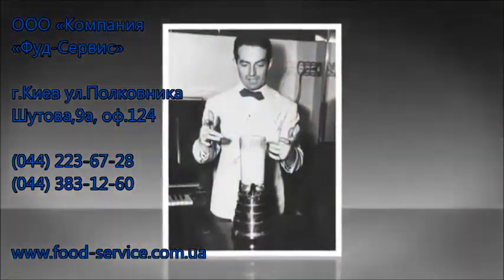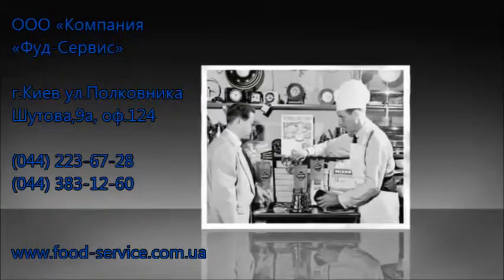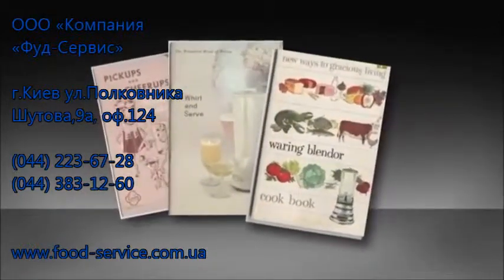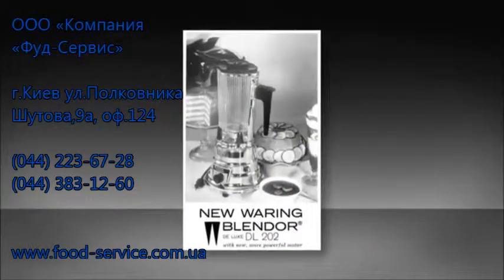The American public was introduced to its first blender over 75 years ago, when band leader and engineer Fred Waring presented his Miracle Mixer at the 1937 National Restaurant Show in Chicago. Over the years, new uses for the Waring Blender emerged. While still working hard in kitchens across America, and years before antibiotics were in common use, Waring was asked to produce a sealed, stainless steel container for scientific laboratories.